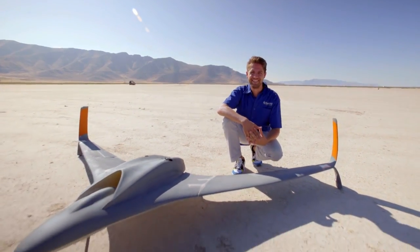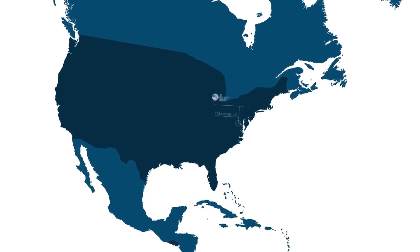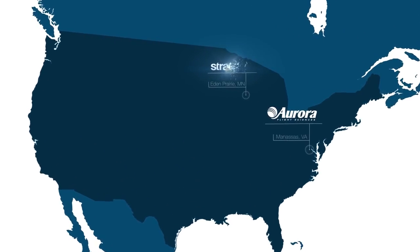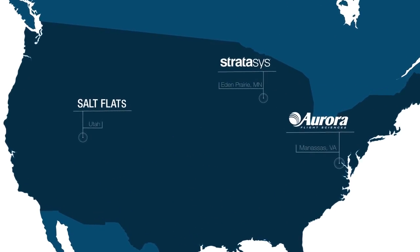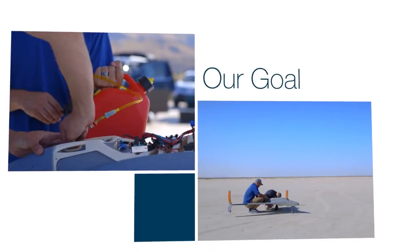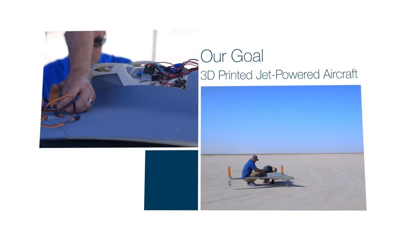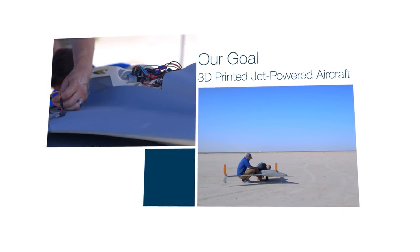My name is Dan Campbell. I'm an aerospace research engineer at Aurora Flight Sciences, and this is the world's first 3D printed jet-powered aircraft. Our goal with this project was to show the aerospace industry how quickly you can go from designing, building, and flying a 3D printed jet-powered aircraft.